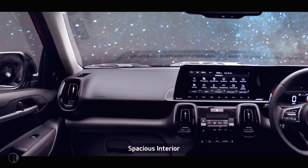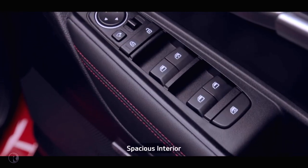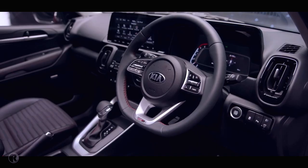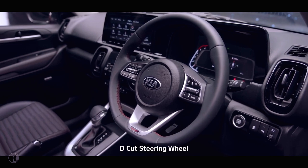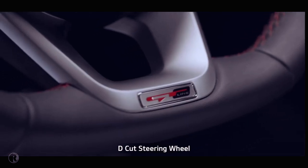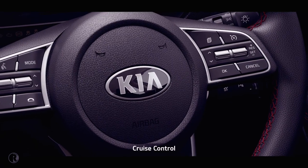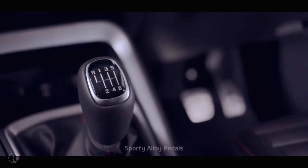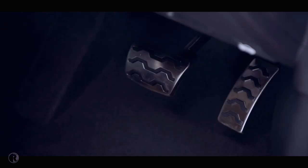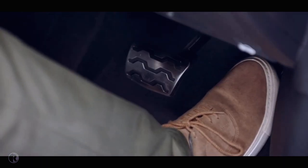The seats, crash pad, and doors come in multiple colors and designs, making the Sonet more captivating than ever. The D-cut steering wheel enhances the sporty feel for the driver. The cruise control system makes driving easier and more enjoyable. The sporty alloy pedals in GT Line make the interior sportier and more stylish.